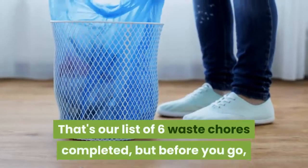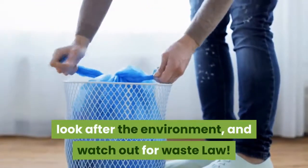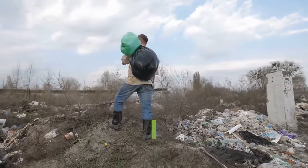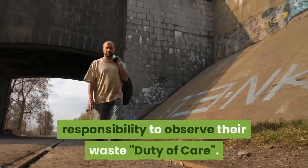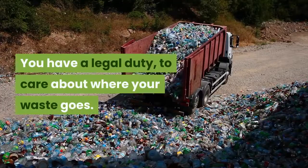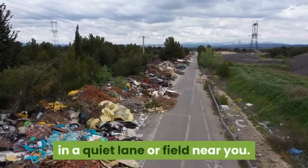That's our list of 6 waste chores completed, but before you go, here is a reminder to act responsibly, look after the environment, and watch out for waste law. Not every waste contractor is honest about where they dispose of your rubbish, and illegal fly tipping has risen recently. Every individual in the UK has a legal responsibility to observe their waste duty of care — a legal duty to care about where your waste goes. This law is to ensure that your waste isn't simply dumped or fly tipped in a quiet lane or field near you.